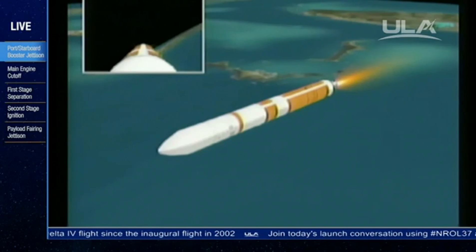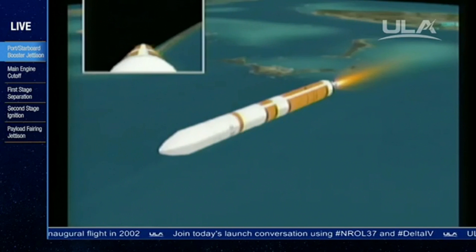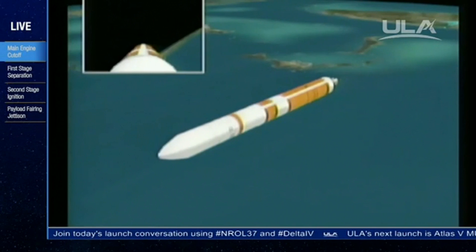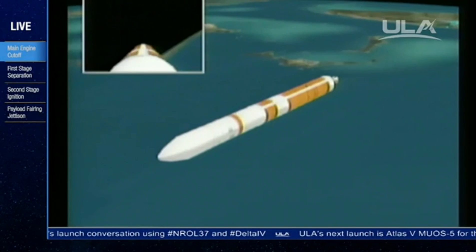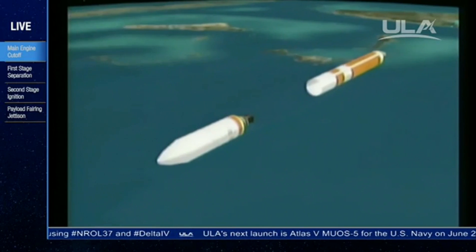And we see the partial thrust command. Standing by for cutoff. And we see cutoff. Standing by for stage separation. And we see stage separation.